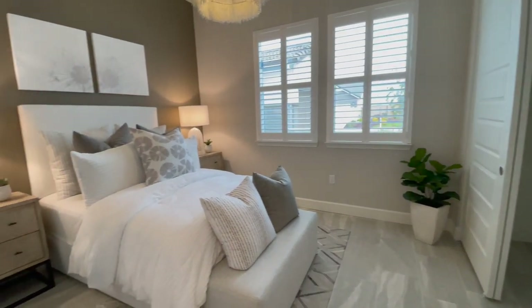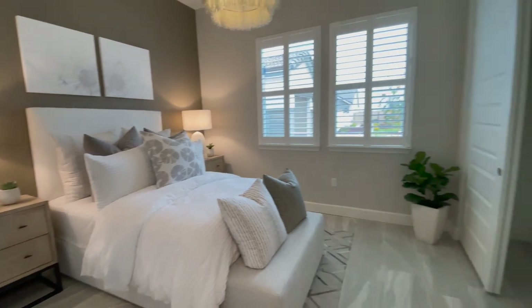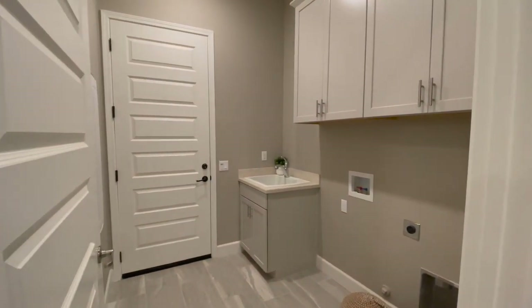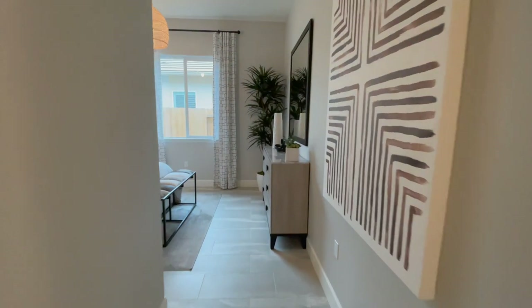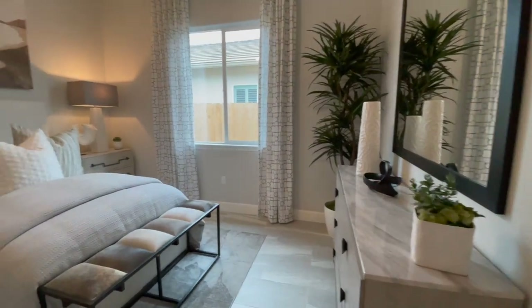Guest bedroom. Guest bedroom. Laundry room with access to the garage. Another guest bedroom.